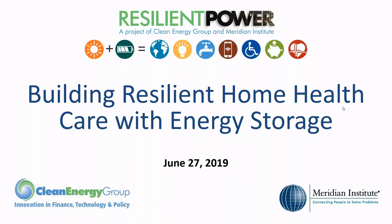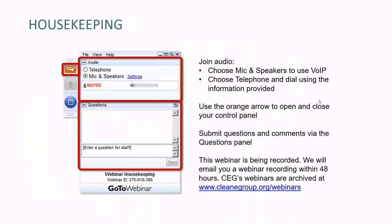We have a number of excellent speakers with us on the line today. Before I pass it over to them, I'd like to go over a few quick housekeeping notes. All of our attendees are in listen-only mode. You can connect using your computer mic and speakers, or you can call in using a telephone. You can minimize or expand the webinar console using the little orange arrow that you see circled. Please submit your questions and comments throughout the webinar by typing them into the questions box in the webinar console and hitting send.